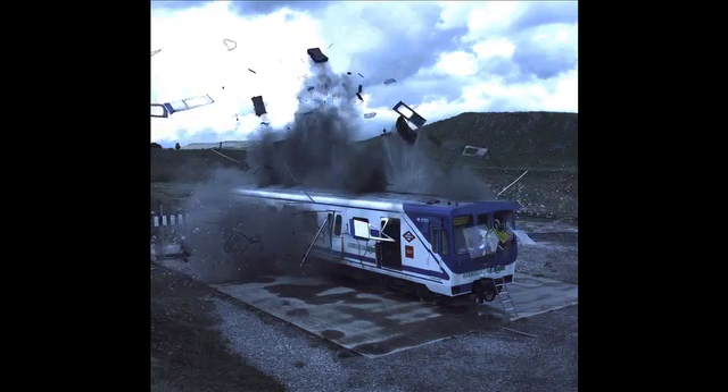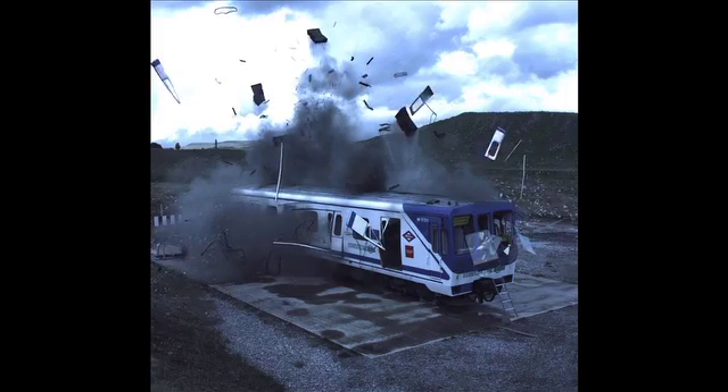We used this first test to gain an understanding of blast mechanics so that we could design and develop a blast resilient prototype.